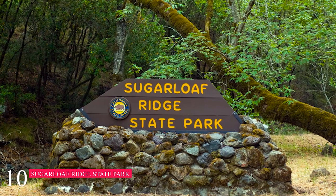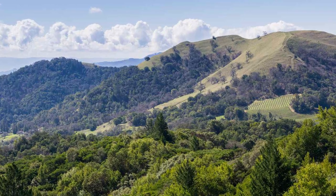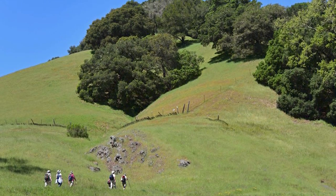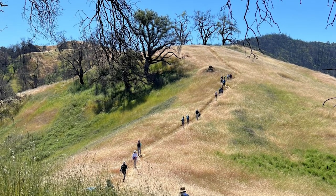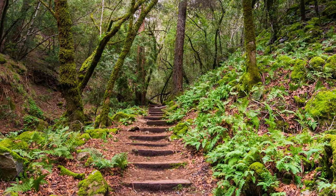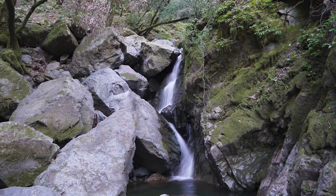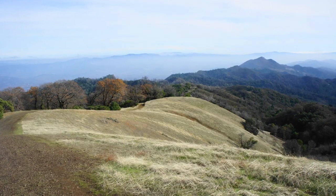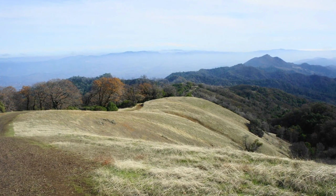At number ten, we have the Sugarloaf Ridge State Park. Sugarloaf Ridge encompasses over 4,000 acres of outdoor things to do within the Mayacamas Mountains east of Santa Rosa. Thirty miles of hiking trails navigate the varied forests of the park, including a towering redwood grove next to Sonoma Creek. A short hiking trail to a waterfall on Sonoma Creek is popular within the park, as is the Vista Trail leading to the summit of Bald Mountain.